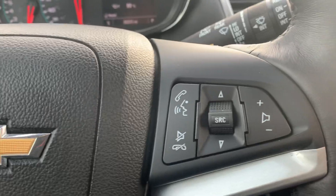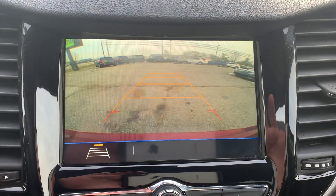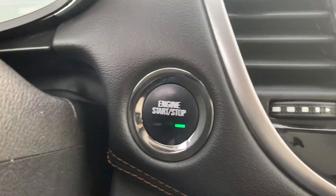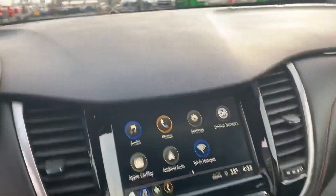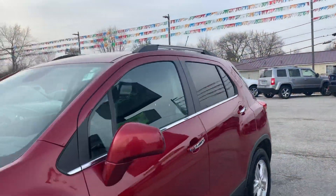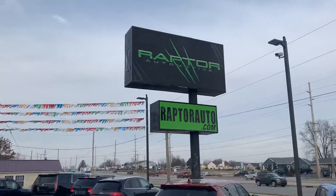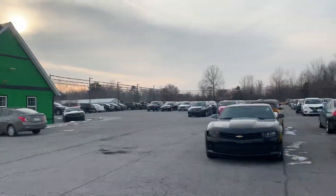This one has 86,000 miles on it. It has cruise control and Bluetooth, as well as Apple CarPlay and Android Auto. It also features a backup camera, push-button start, and remote start. Once again, 2018 Chevrolet Trax — come check it out! Any questions, visit our website at raptorauto.com or come see us in the big green building on Lima Road.